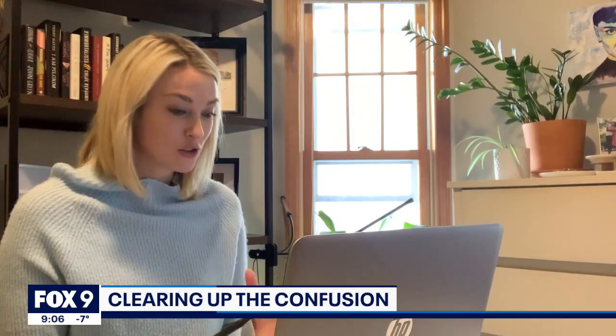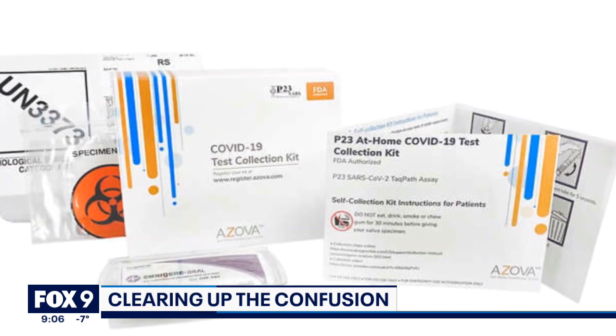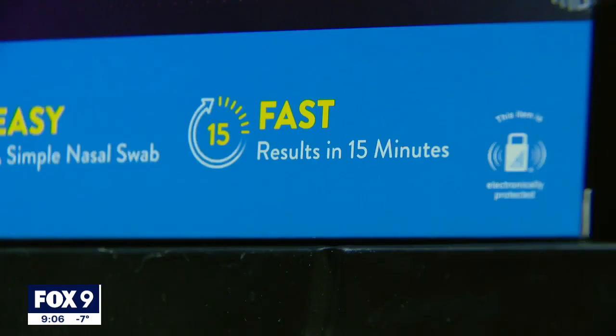Dr. Binnaker, thank you so much for answering our questions about testing. My first question for you is: can we trust the results of rapid tests? The reliability depends on the test and on the circumstance. Not all rapid antigen at-home tests are created equally.